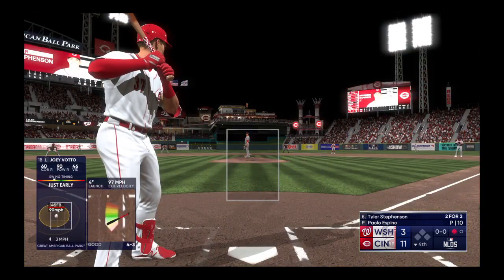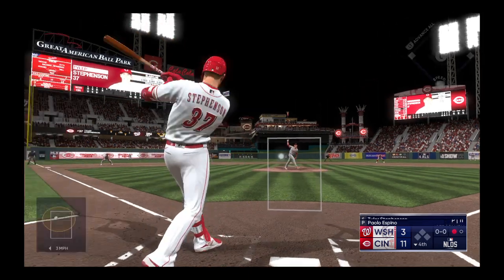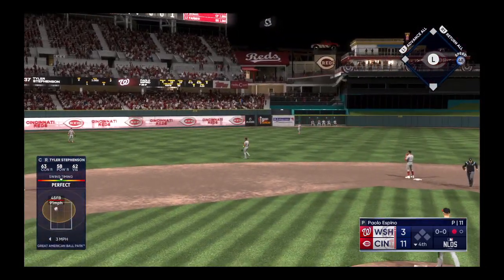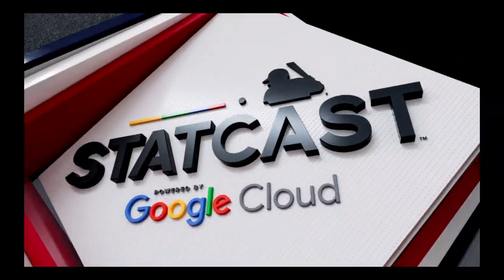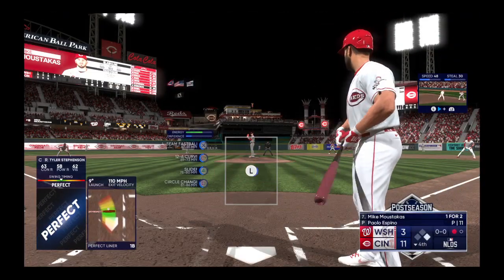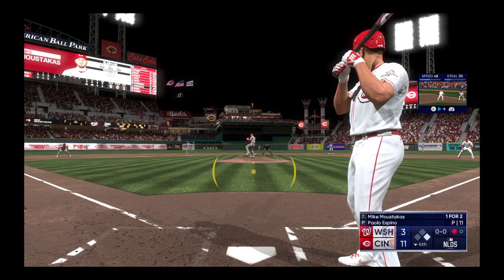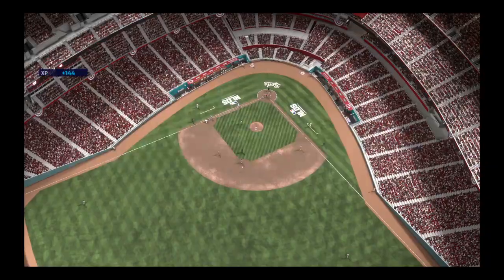Tyler Stephenson the next to hit for the Reds. Lined — and that's a base hit. He hit that ball right on the sweet spot. According to StatCast, the exit velocity was 110 miles an hour. That right there is an absolute missile — he just put a great swing on it, squared it up perfectly. The ones that feel really good.